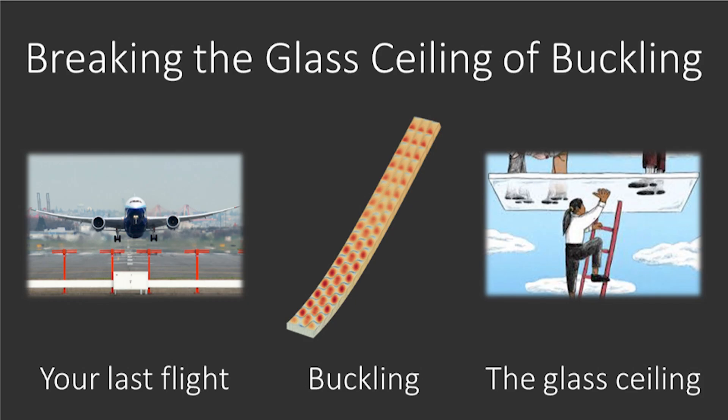One of the phenomena that we want to avoid on airplanes is buckling. This may sound like a complicated word, but actually it is something very simple to understand. If you take your credit card, place it between your fingers and start pushing from both sides, you will observe that soon the credit card will change its shape from straight to curved. That's buckling — a change of shape that occurs to an object when subjected to some kind of squeezing force.